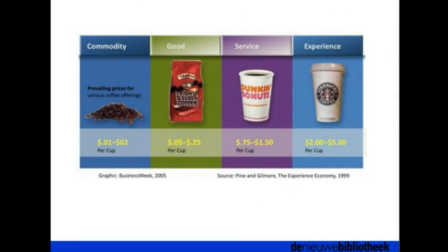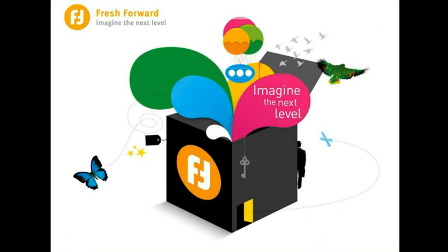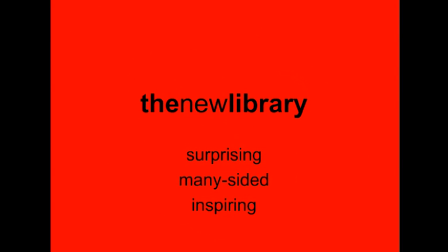Take coffee as an example: you go from a commodity, to a good, to a service, to an experience. Trying to get to the next level means going from offering a service to offering an experience. We have to deal with megatrends — we think people want inspiration, sincere attention, cooperation, fresh ownership, clever convenience, and playfulness. We try to implement all of this in the library. The goal is for the new library to be surprising, many-sided, and inspiring.